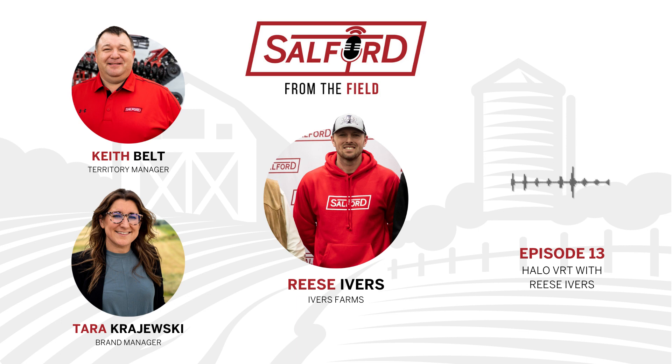Their main operation is located in southeast Illinois, with additional farming in southwest Indiana — 11,000 acres total, growing corn and soybeans. They've done wheat in the past but not currently. They use a variety of tillage practices: no-till, conventional till, and minimum till — including ripping. The family operation includes Reese, his dad Dennis, brother Garrett, uncle George, and cousin David, all farming together.